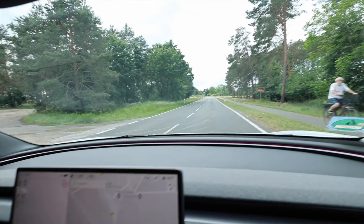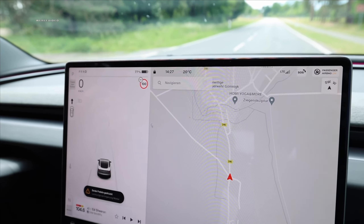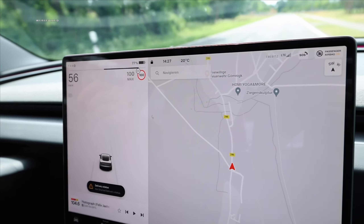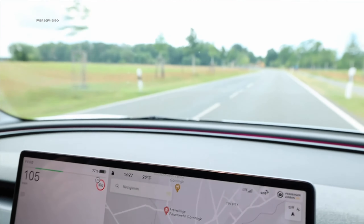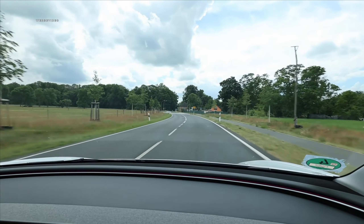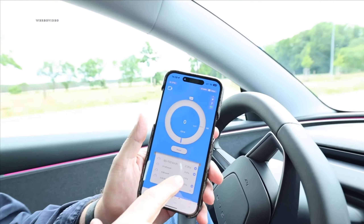We started the Draggy and want to do a 0 to 100 run — although I don't think it has launch control. 3, 2, 1, go. Exactly 6.1 seconds — that's the factory specification. But it feels like it's lost a little bit of its punch compared to a Performance model. The Draggy shows 0 to 100 in 6.91 seconds. We'll test it again by just flooring the pedal completely without holding the brake.